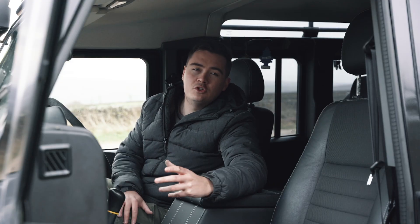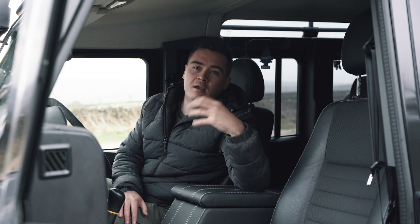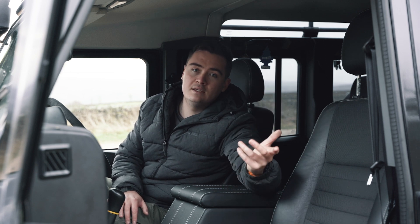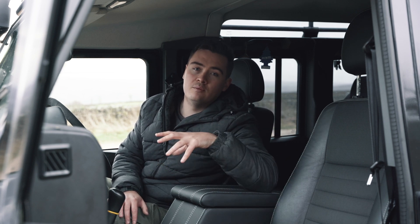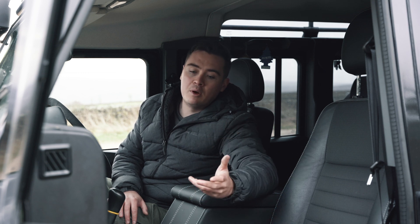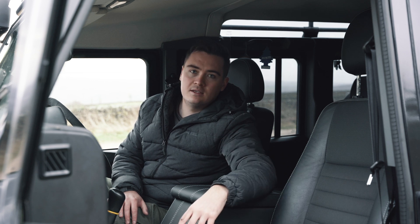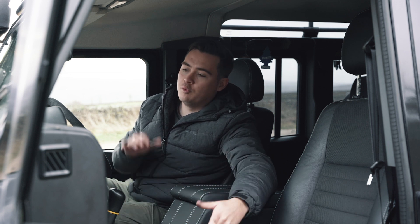In hindsight I probably should have got the 2.2 as opposed to the 2.4. I go to London quite a lot and with the 2.4 I have to pay the low emission zone fees. With the 2.2 you can actually convert them so they're emission compliant, and that probably would have been a wiser choice — but that wasn't known at the time of purchasing.